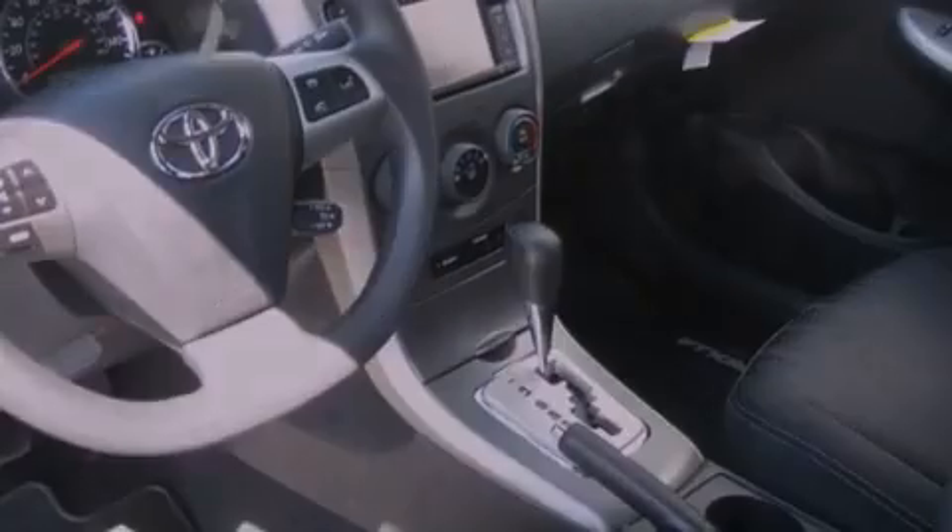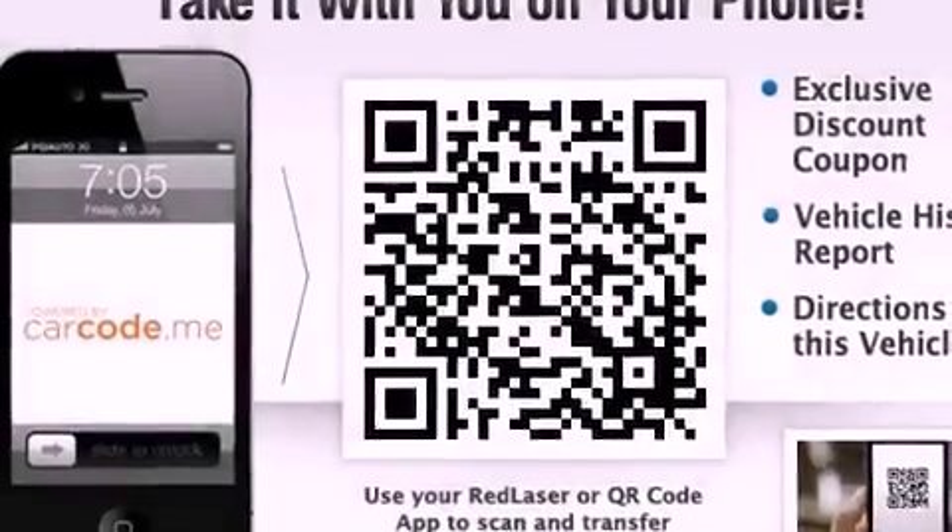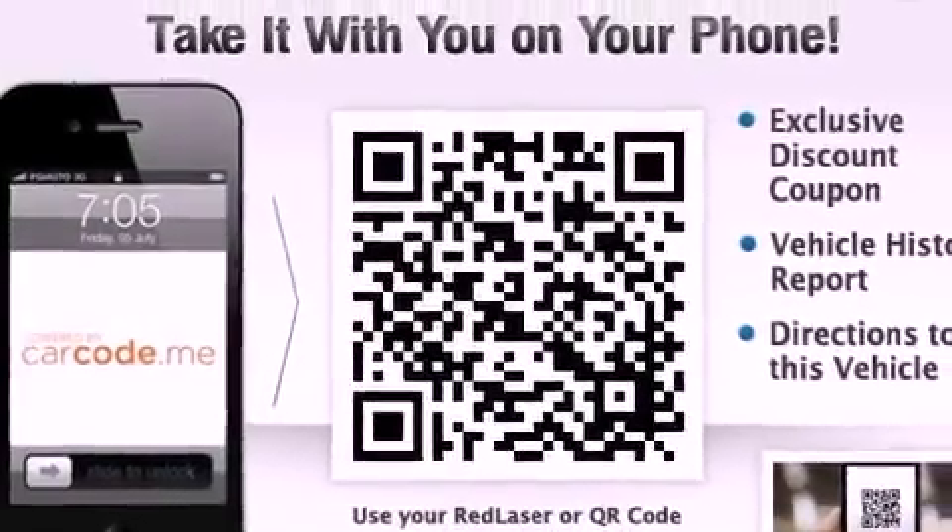Its top features include a navigation system, a power sunroof, a low-tire pressure indicator, commercial-free satellite radio, aluminum wheels, and traction control and stability control systems.